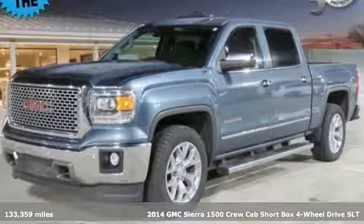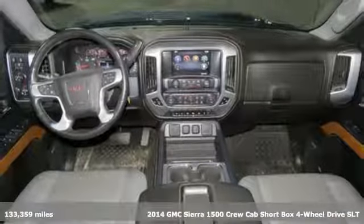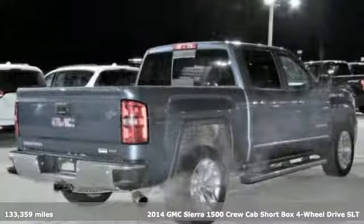Here's a 2014 GMC Sierra 1500. Take on rugged terrain and difficult tasks without giving up comfort.